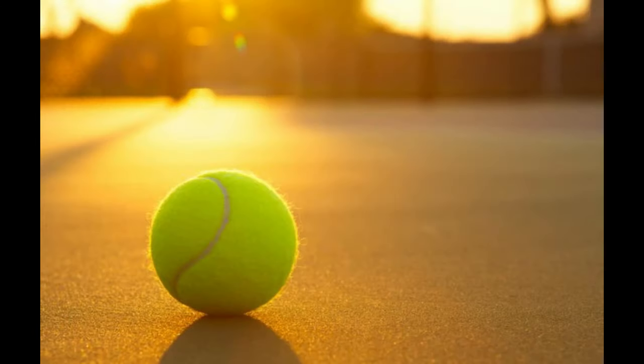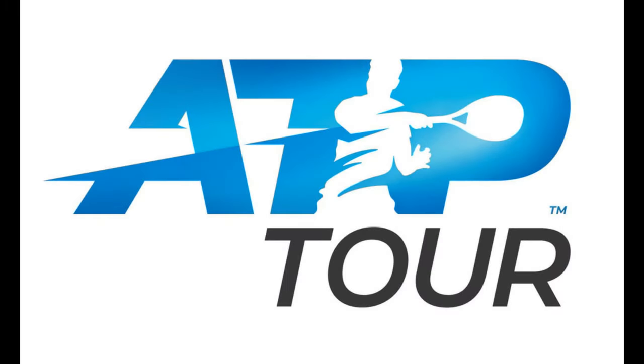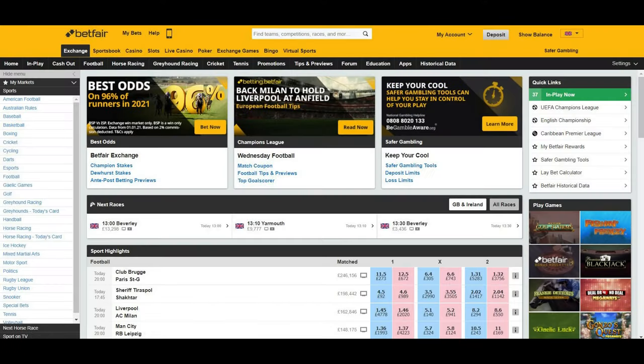Get this tennis trading strategy right and you can be making steady profits throughout the year. The men's ATP tour runs events consistently throughout the year, and the women's tour, the WTA, does the same. Traders have realised the potential of this and have been trading tennis on the Betfair exchange since its inception in the early 2000s. This might sound like a lot of competition to some, but there's more than enough to go around.